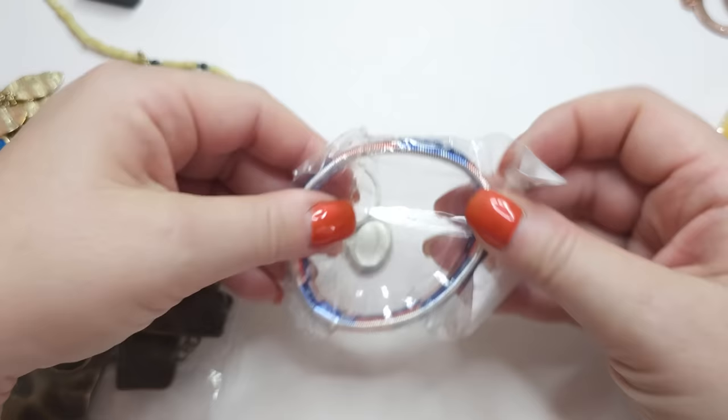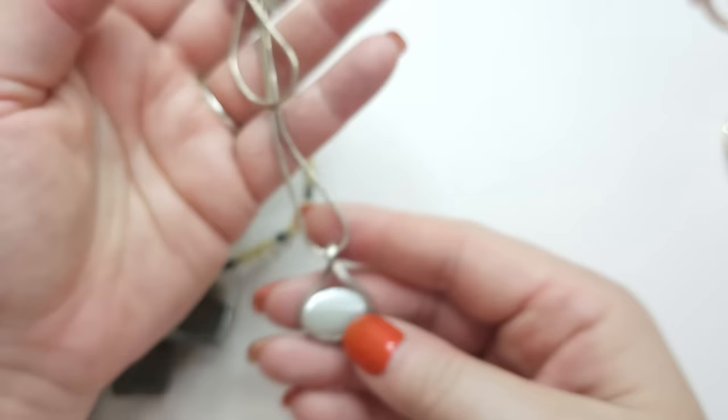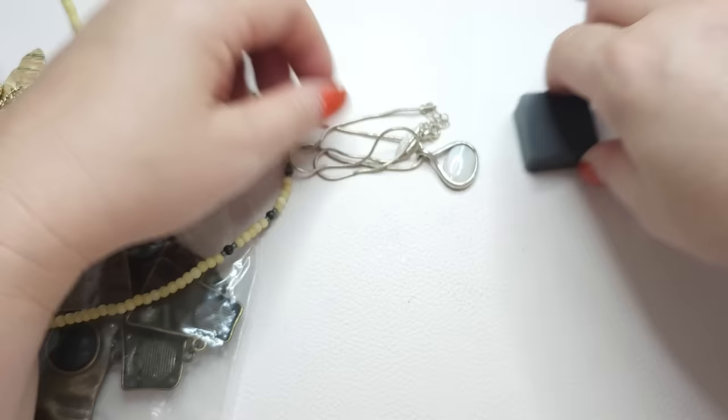American flag stretchy bracelet. And here's a silver tone necklace — New York and Company. A very pretty pendant with like white cat's eye glass. Silver tone.